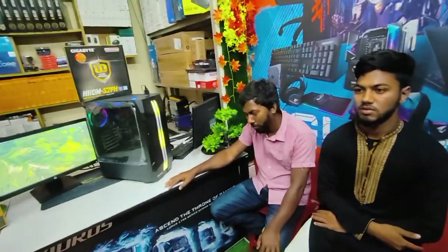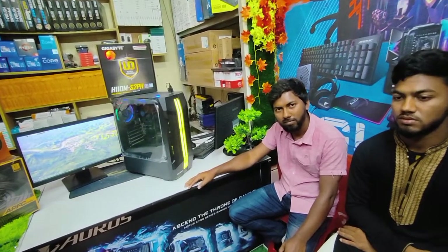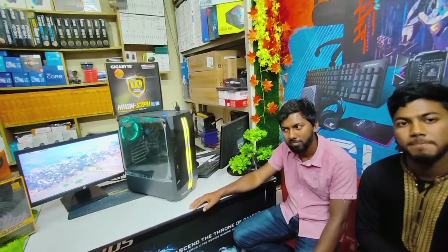Assalamualaikum. I have come to show my own computer setup. I am going to set this up with my own money.